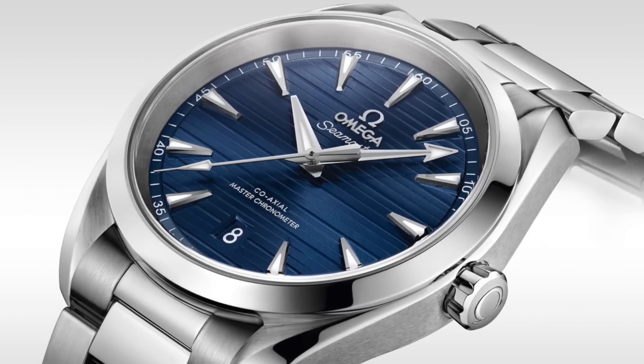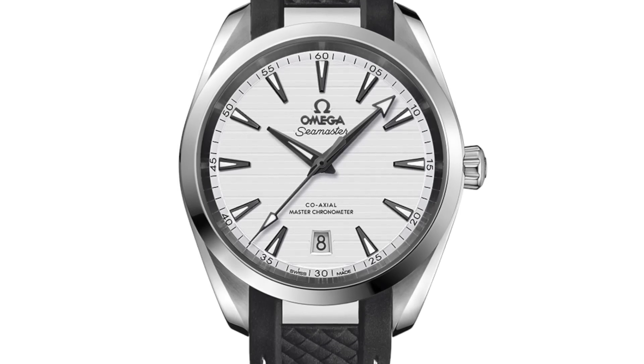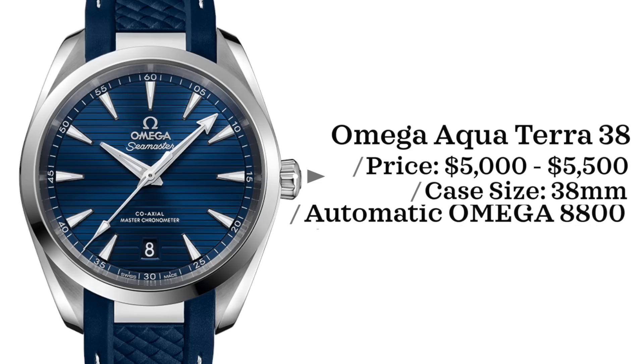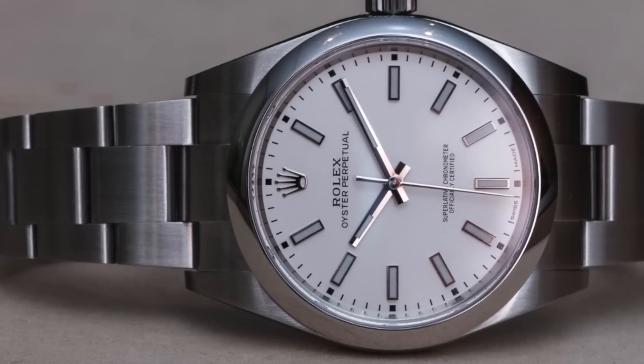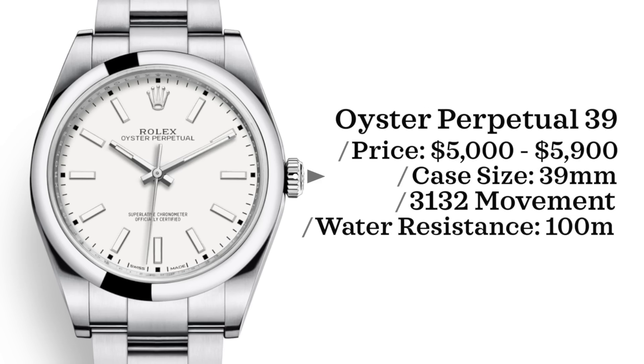The last two watches definitely stretch the price point for most young professionals, but if you have the means — say you're a little older in the spectrum — these are amazing options. First is the Omega Aqua Terra 38 millimeters. I chose the 38mm primarily because it has the ability to be dressed up more than the larger case option. Price point is $5,000 to $5,500, case size of 38 millimeters, powered by an Omega 8800 movement with a co-axial escapement, water resistant up to 150 meters. The Aqua Terra is probably one of the most underrated watches out there.